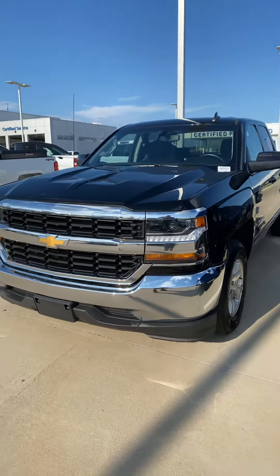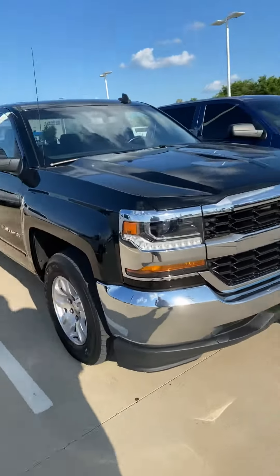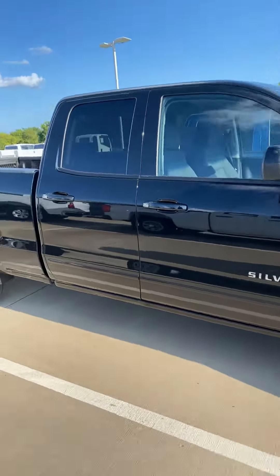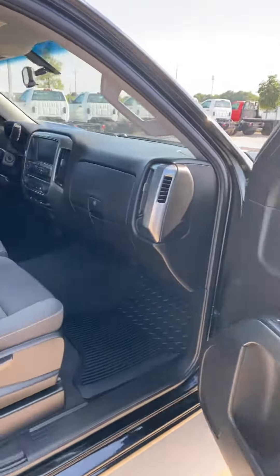This is Jeremy with Jim Norton Chevrolet. Here I have a 2019 Silverado LT two-wheel drive double cab. The vehicle does have both sets of keys and remote keyless entry.